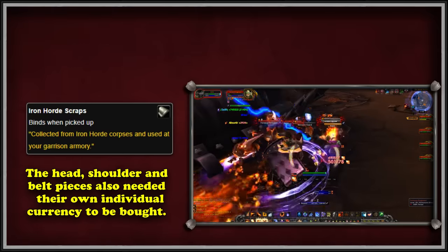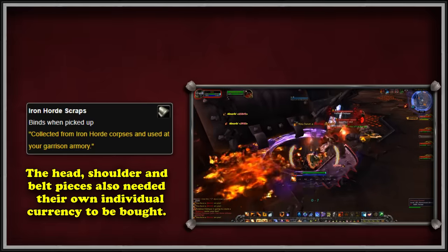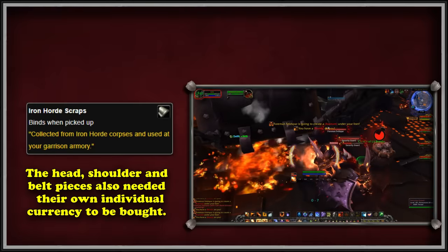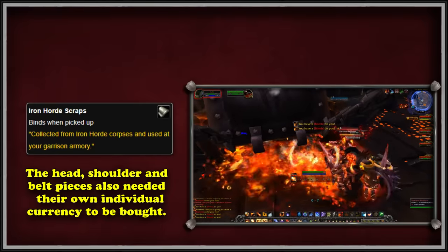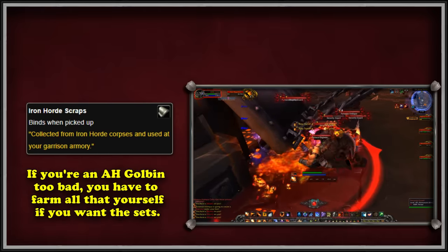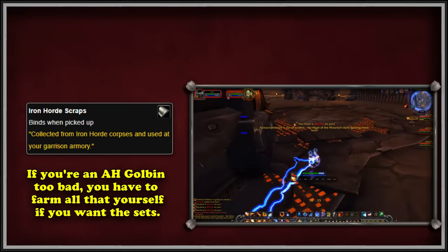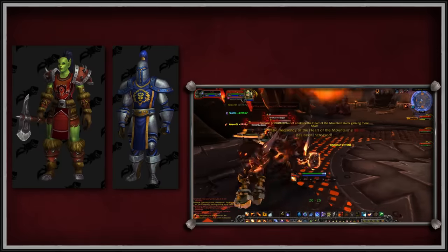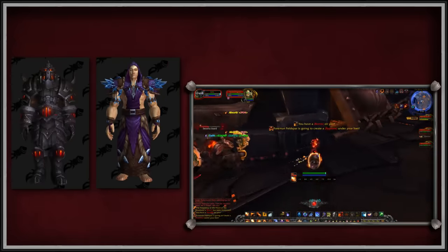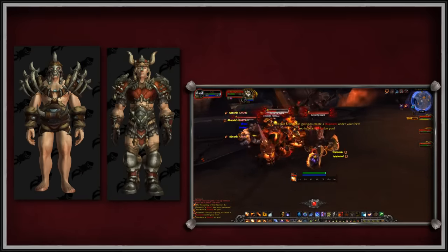Additionally, for each helmet, shoulder, or belt piece you want, you also need a special gear token — the Battered Iron Horde Helmet, Crushed Iron Horde Pauldrons, or Ravaged Iron Horde Belt. The drop rates for these are much lower, and they're required for every head, shoulder, and belt piece, meaning the player must farm 6 of each for all appearances. On top of that, the scraps and gear tokens are soulbound, so you can't buy them on the auction house or send them to an alt. With all the RNG involved, completing this set can take months to years depending on your luck and dedication.